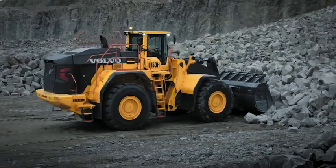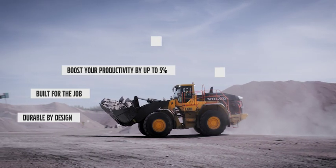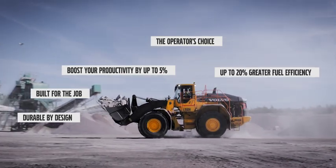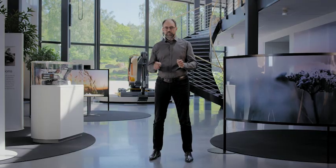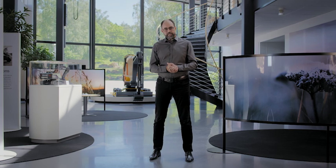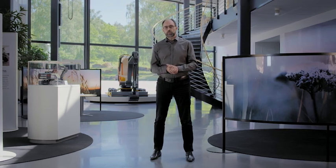The new L350H has been upgraded with the latest innovative technology. It's ready to tackle a range of applications in mining, quarry, infrastructure and other segments. At any moment, more than 700 L350F series are working, making profit in more than 50 countries around the world, proving that the future belongs to L350H.